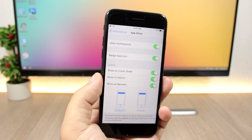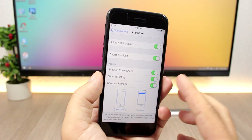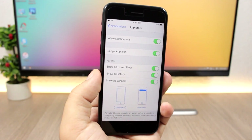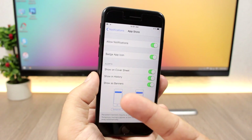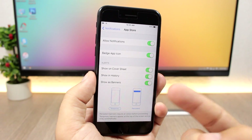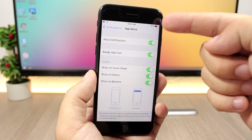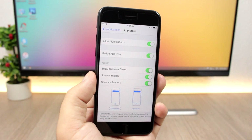Another cool feature for notifications: on iOS 11 you can choose between two different types of banners. You can have regular temporary banners, or persistent banners, which means the banner will stay there until you dismiss it manually.